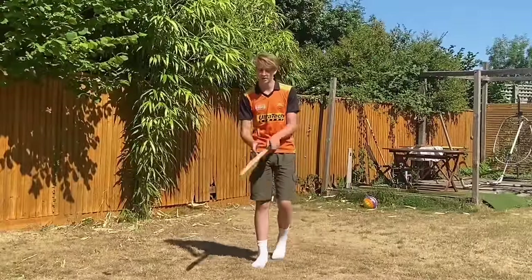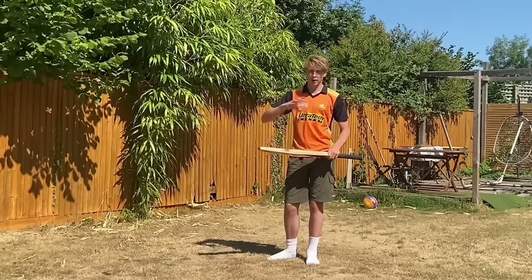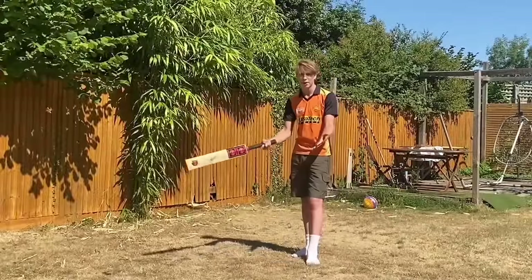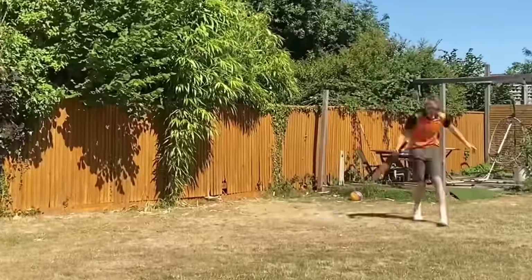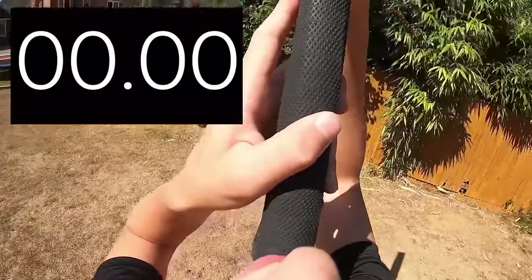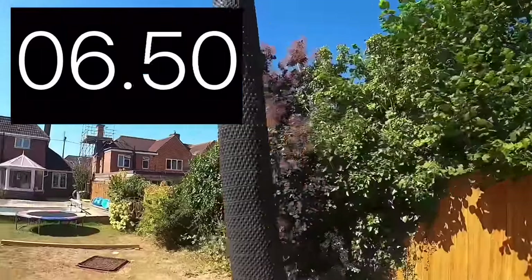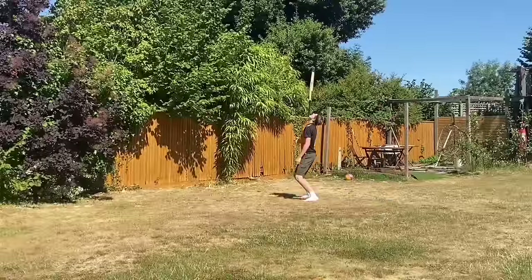The first world record we've got here is the longest time balancing a cricket bat on chin. I'm going to do a little bit of practice, then do my official attempt and see how close we can get to the 1 hour and 30 minute mark. That's just insane, but let's see how we get on. Oh, that was so good — that must have been like, what, 10 seconds?